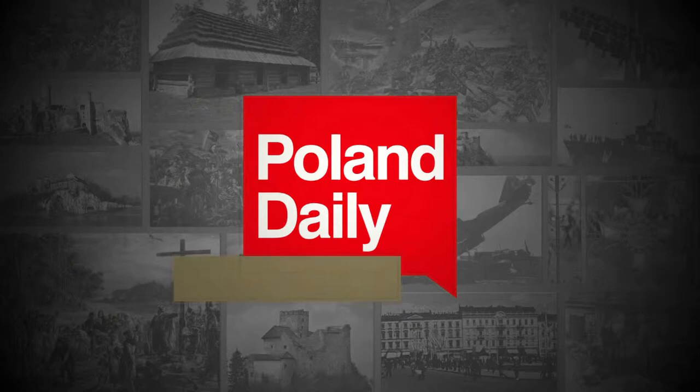Ladies and gentlemen, welcome to Poland Daily History. Today we are at the city of Lublin, one of the largest and most historical cities of eastern Poland. We will be speaking to Mr. Hubert Manczyk, Chief Heritage Protection Officer, about some of the most beautiful buildings of Lublin and the history behind them.